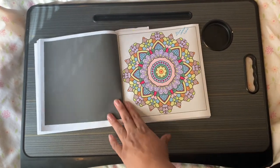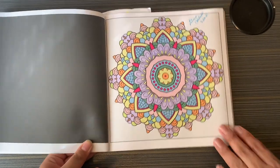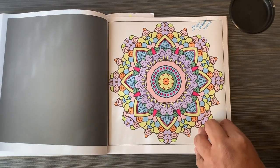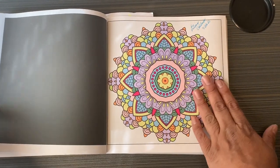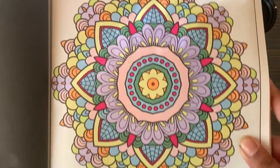This is when we got the Ohuhus — we got the big pack and the pastel pack, around 168 markers. I completed this on May 26th. These colors are so fun, they lay down so smooth. I like that one a lot, it looks really cute.